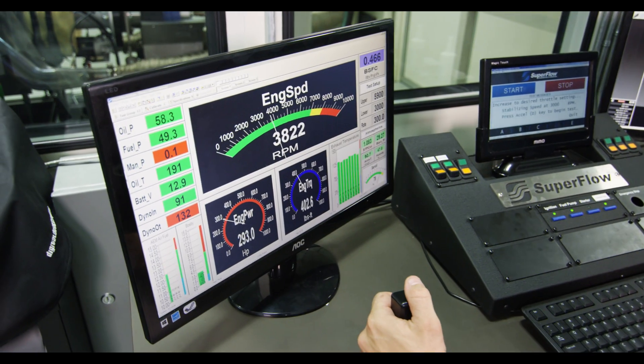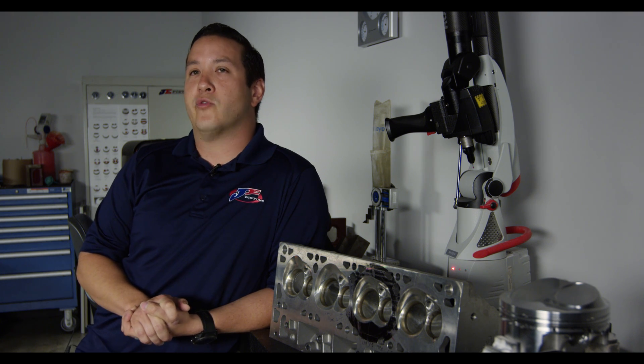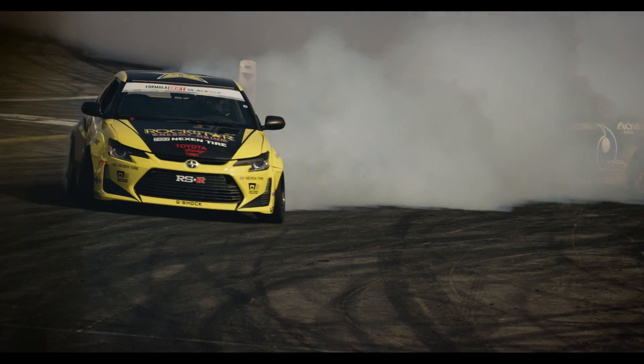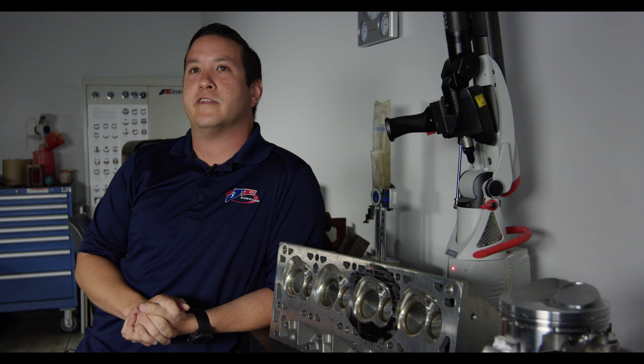They literally eat, sleep, and breathe this stuff. We'll go anywhere from developing something from scratch, to working with OEM partners, to working with race teams to make sure we're doing the latest and greatest. A lot of customers come to us with crazy ideas, but it actually sparks something even greater. That's what we pride ourselves in — the innovation and out-of-box thinking that makes us who we are today.